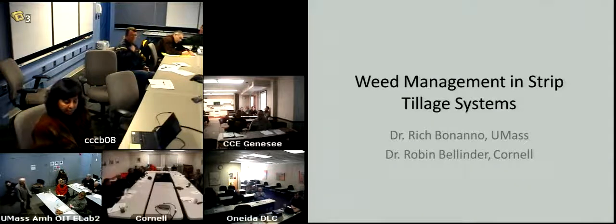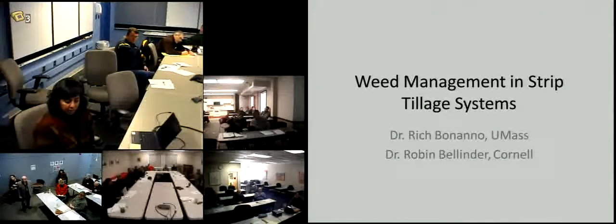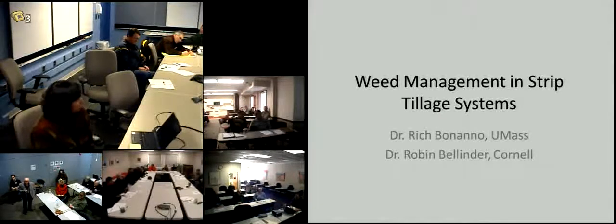So now we're moving on to weed management. Dr. Rich Bonanno from UMass is going to be leading our conversation around weed management challenges.